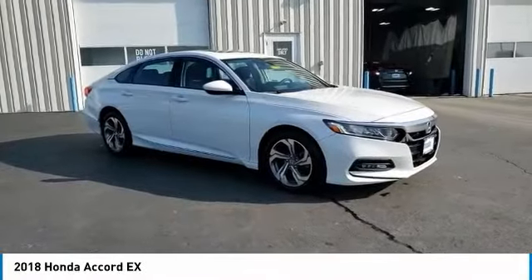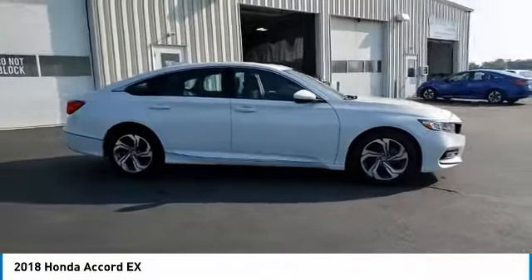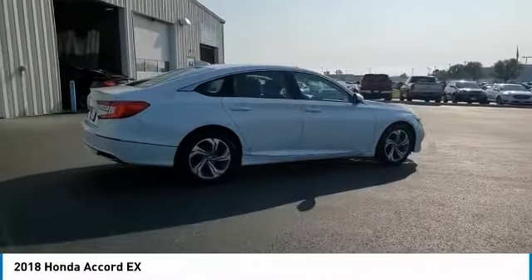Stop by and take a look at the 2018 Accord — ingeniously simple, yet overflowing with luxury and technological creativity. All that and more in the Accord.